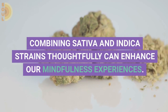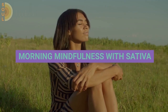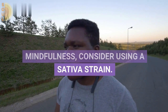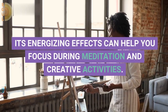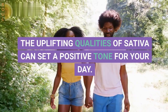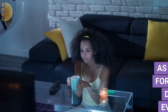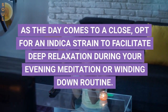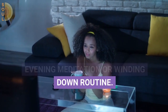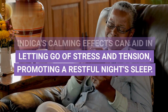Combining sativa and indica strains thoughtfully can enhance our mindfulness experiences. To kickstart your day with mindfulness, consider using a sativa strain. Its energizing effects can help you focus during meditation and creative activities, and the uplifting qualities of sativa can set a positive tone for your day. As the day comes to a close, opt for an indica strain to facilitate deep relaxation during your evening meditation or winding-down routine. Indica's calming effects can aid in letting go of stress and tension, promoting a restful night's sleep.